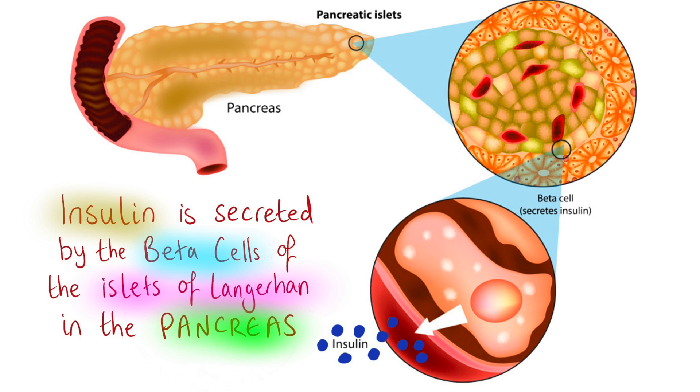When blood sugar is high, insulin is secreted by the beta cells of the islets of Langerhans in the pancreas to reduce the blood glucose levels.